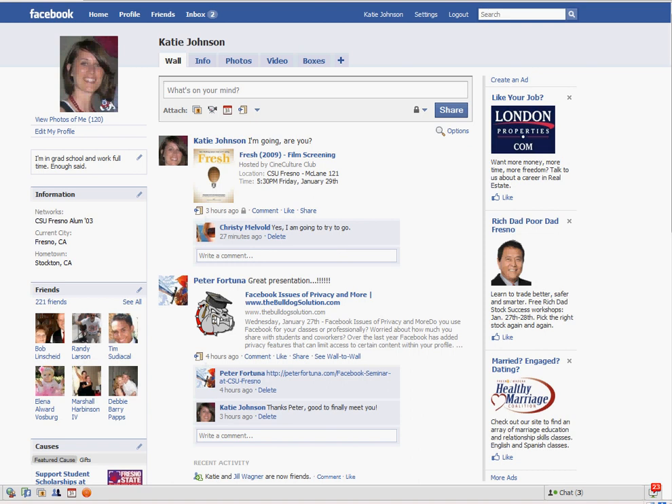Hey, this is Katie Johnson from University Communications. Thanks for coming to the Brown Bag presentation on Facebook Privacy. I wanted to give you one more tip that I neglected to tell you during the session today. Thank you to Carrie Jack and Shawna Blair for pointing it out to me.